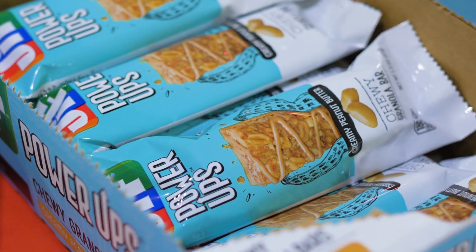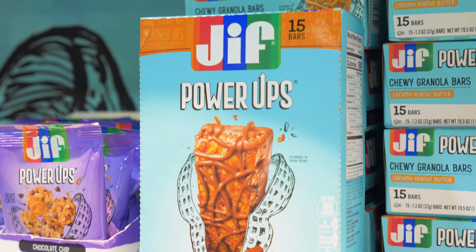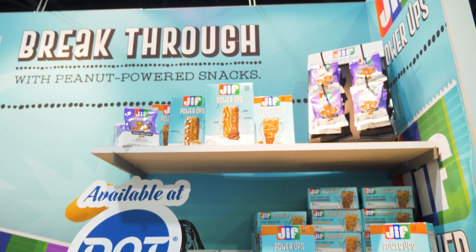And then moving down, we also have some just our regular chewy bars — one with peanut butter drizzled on top, and one with chocolate drizzled on top. And they're all part of the Jif Power-Ups platform that we've launched here in the last year.